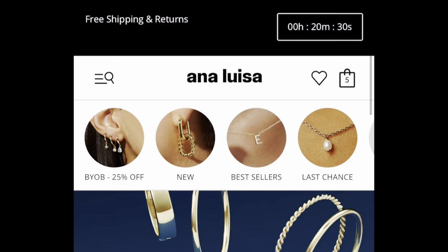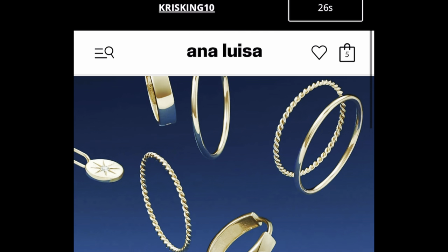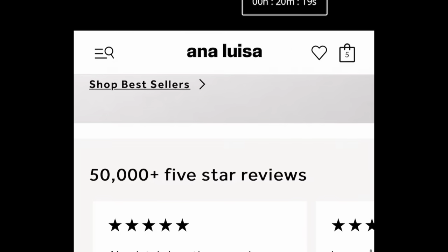Before we get into the clothes and shoes, I want to show you some accessories I just received from Anna Luisa. If you haven't heard of Anna Luisa, their jewelry is super affordable, high quality, hypoallergenic, it doesn't tarnish, and it's water resistant. If you're looking for simple, feminine, low maintenance jewelry, you have to check out their website. I've worked with them in the past, so thank you so much to Anna Luisa for sending over these pieces.